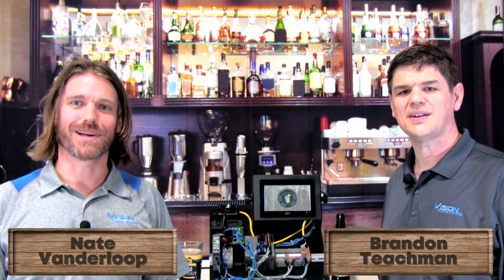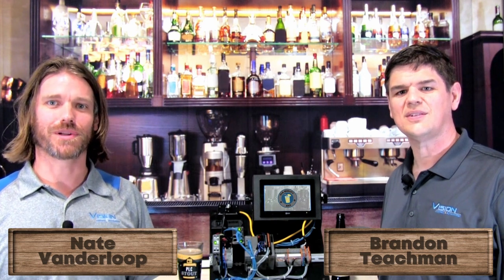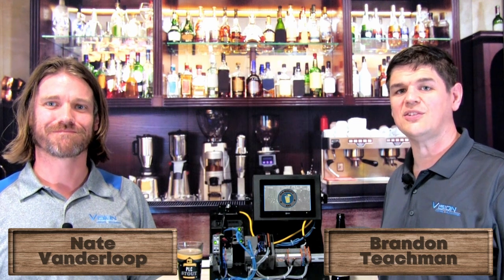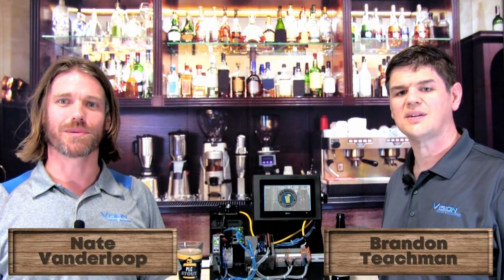Hi and welcome to the Automation Pub. I'm Brandon Teachman, and I'm Nate Vandalup. Brandon and I are Application Specialists with Vision, Control and Automation. Today we'll be going over the Industrial Internet of Things. Let's go over what it is and how it can benefit you.